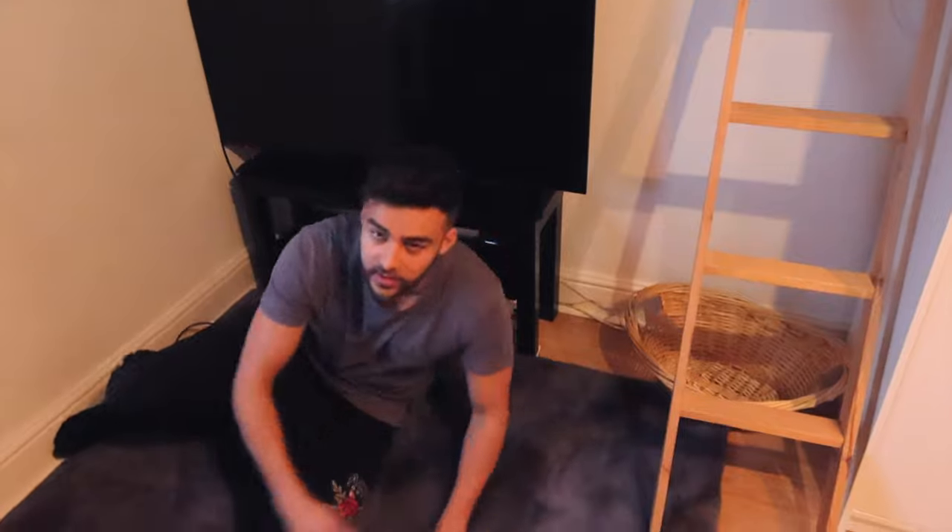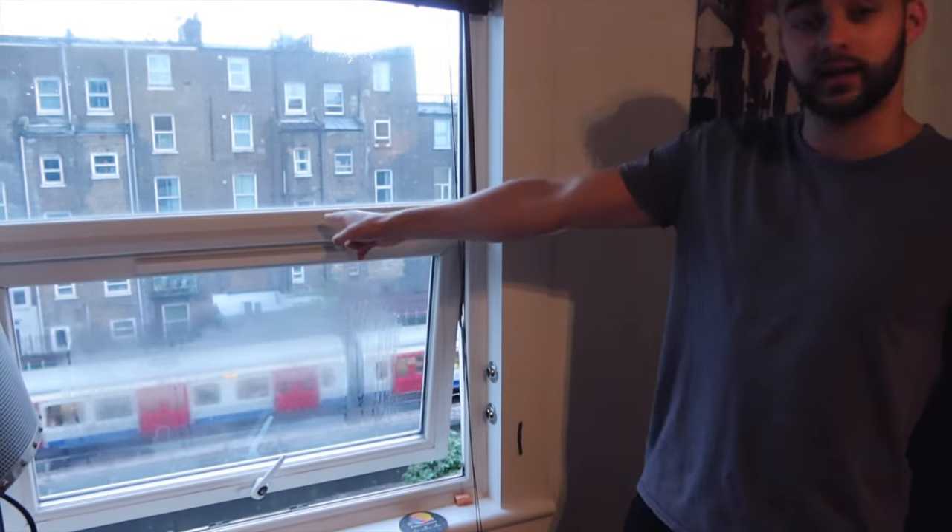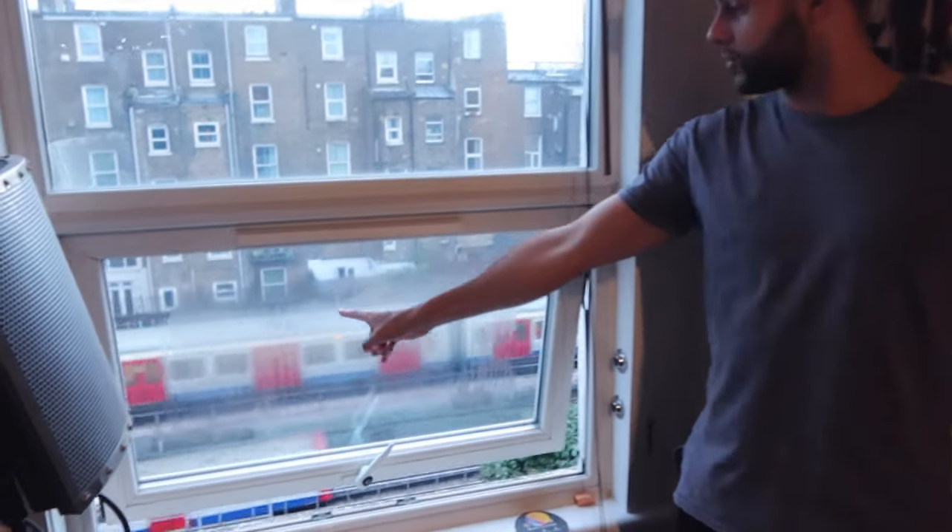Lovely little rug — it's super soft. I do like to just lay on it sometimes and enjoy the softness. The only drawback about this flat other than the size is the tube — you can hear it outside. But when I close the window you can't really hear it — good windows. Well done to the landlord who kitted this place out and refurbed it — they did a good job.